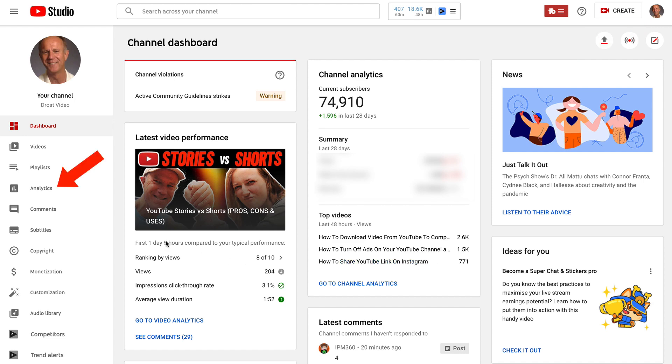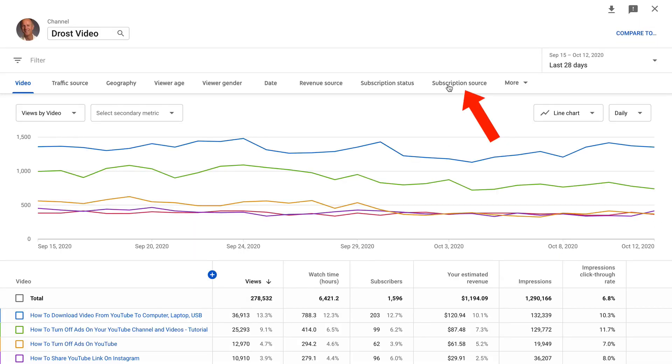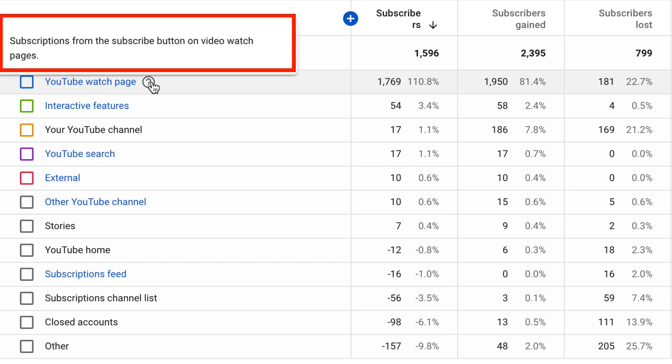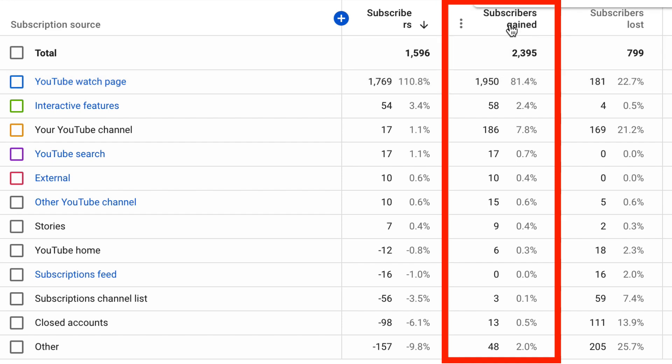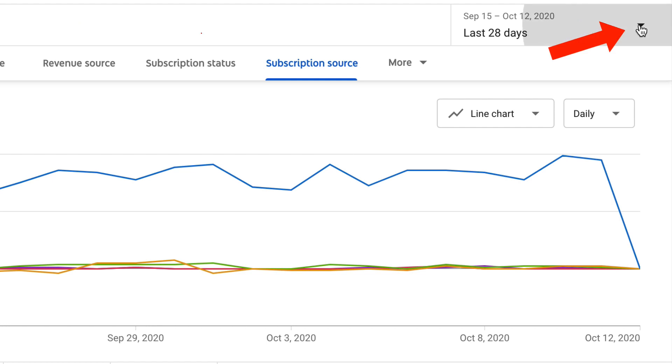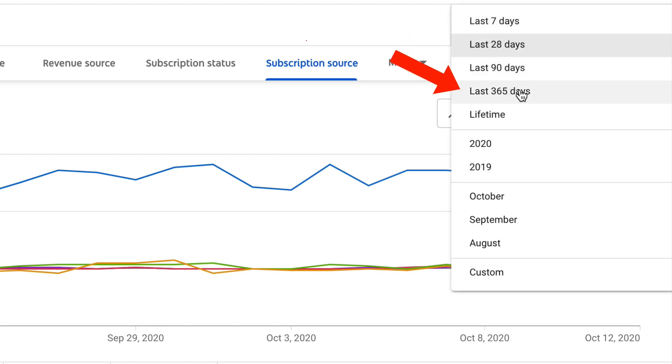Sign into YouTube Studio, click on Analytics, click 'See more', then click 'Subscription source'. Now you'll be able to see which source attracts the most subscribers. My YouTube watch page attracts the most subscribers — these are subscriptions from the subscribe button on video watch pages. You can see the amount of subscribers gained and lost in the last 28 days, and change this to 90 days, 365 days, or lifetime. Since this page attracts the most subscribers, make sure you invite viewers to subscribe and tell them why they should. Your goal is to convert more viewers to subscribers so they keep coming back.